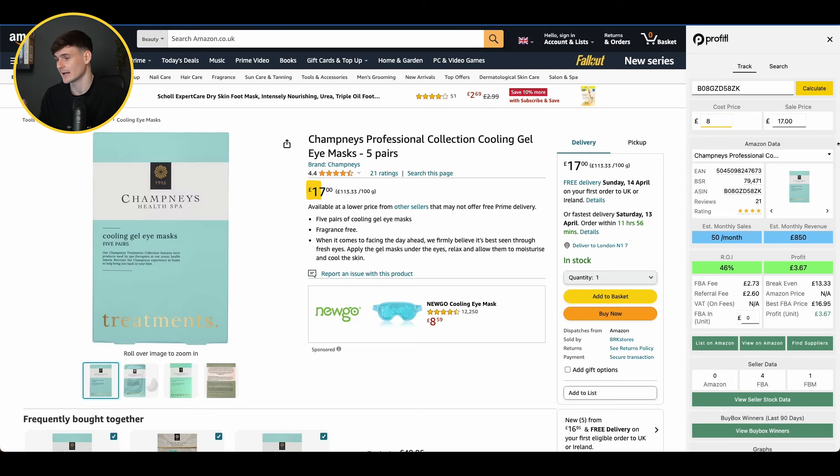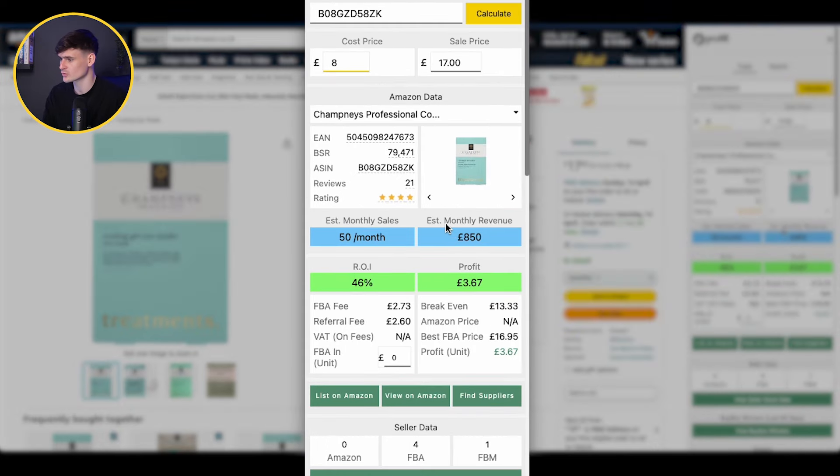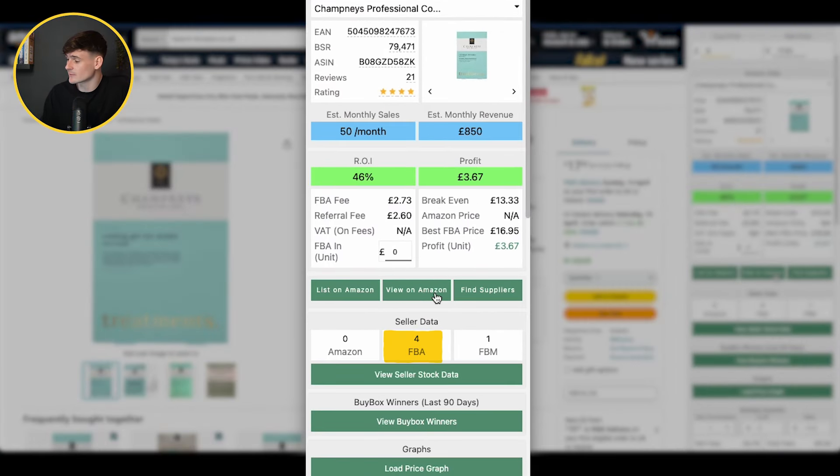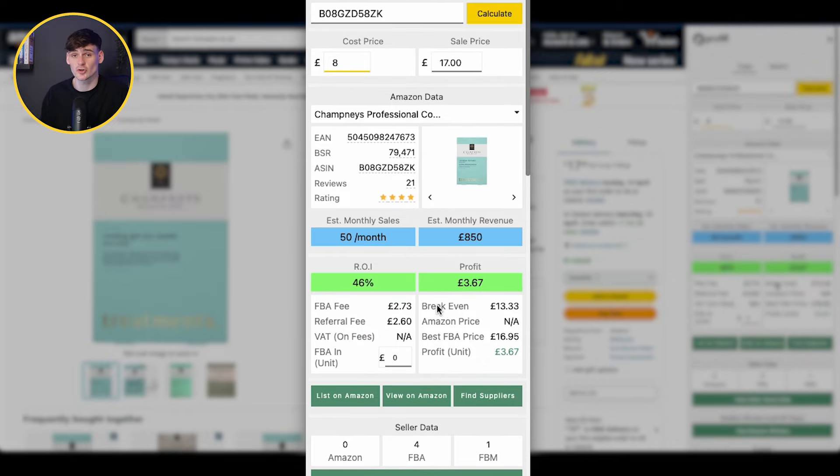That's always the first thing we're looking for when analysing any potential FBA deal — can we buy it for a lot less than what we're going to sell it for? Buying it for £8 and hopefully selling it for £17. The Profitable data shows it's selling 50 times a month, giving us £3.67 profit per unit, which means a 46% return on investment. ROI is always the metric we look at rather than raw profit, because it depends on how much we're spending. There are only four other FBA sellers on this listing, so not too much competition overall.